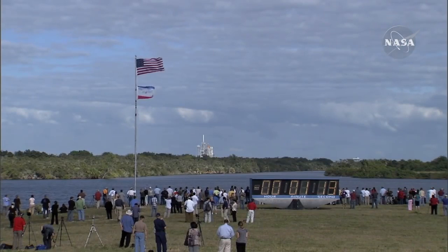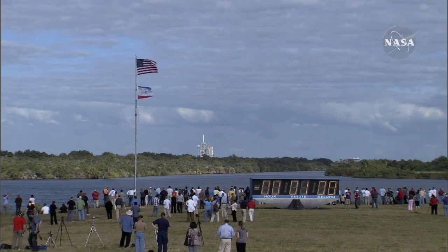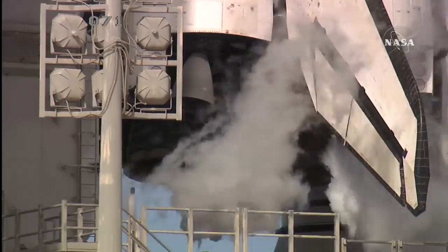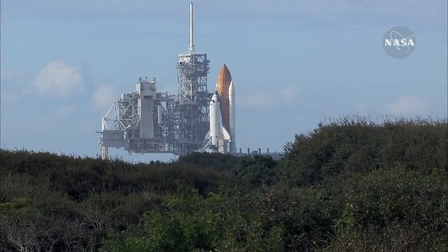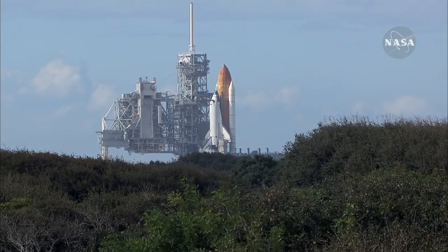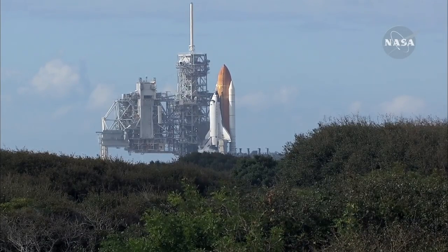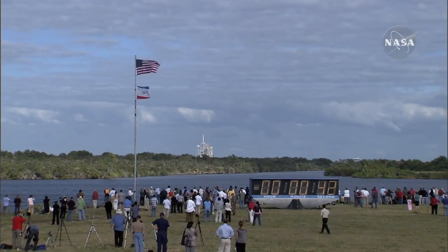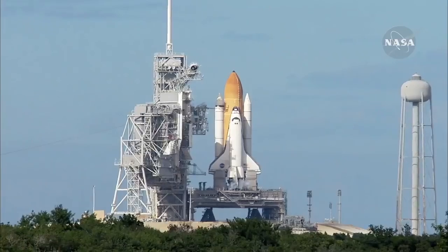Sound suppression water system now being armed for release. Confirmation we have three main engines ready for ignition. One minute. Space Shuttle now on internal power. Liquid oxygen and liquid hydrogen fill and drain valves are closed. It's on the rocket. Starfly data recorders are activated.